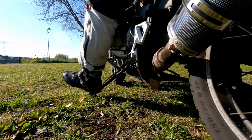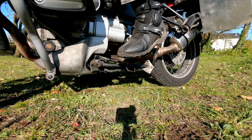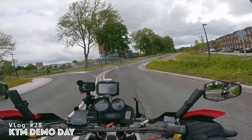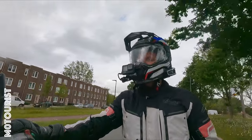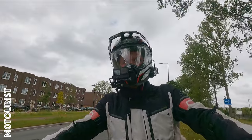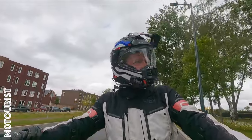Let's go ride! So hello, welcome to today's video. Today we are going to demo ride two bikes, two KTMs. I am going to demo ride the 890 Adventure and the 390 Adventure.